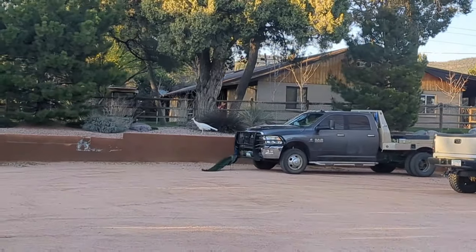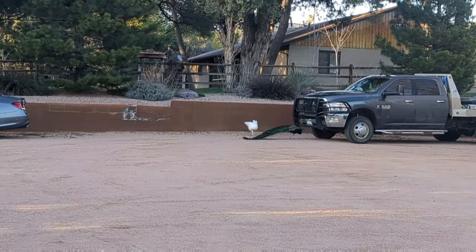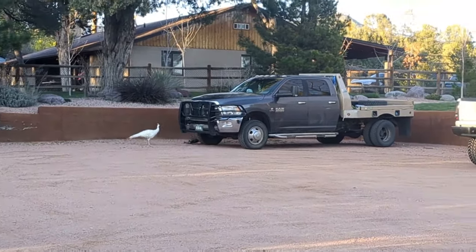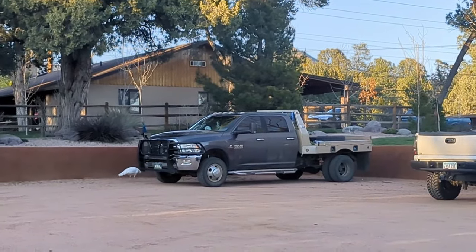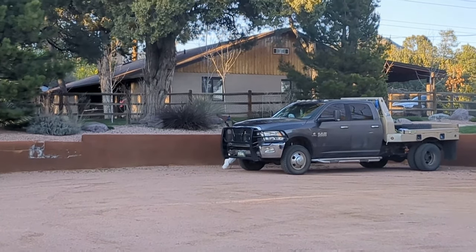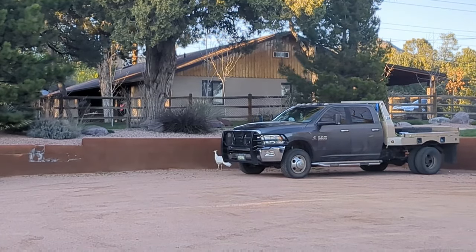Just walking out of a restaurant and there are some peacocks — a male and a female. Those people right there might own them. Yeah, they're well kept. They probably live right there. What a nice place to live — they're just looking for snacks.